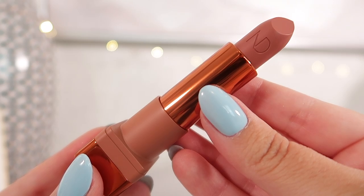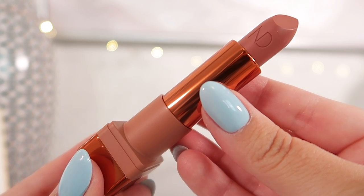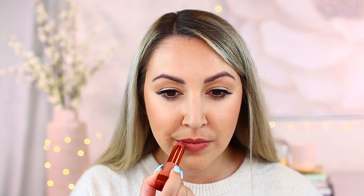Next are the Natasha Denona I Need a Rose lipsticks, also ranked 9 out of 10. Packaging is lovely. These are satin creamy lipsticks — not matte in any way — with medium to full opacity. The formula is a little stiff at first but warms up and applies smoother after a couple of uses. The shades are super beautiful and wearable. Cala is an everyday nudey pink; Daphne is my favorite, a really nice everyday pink; and Peony is the brightest and also really beautiful.